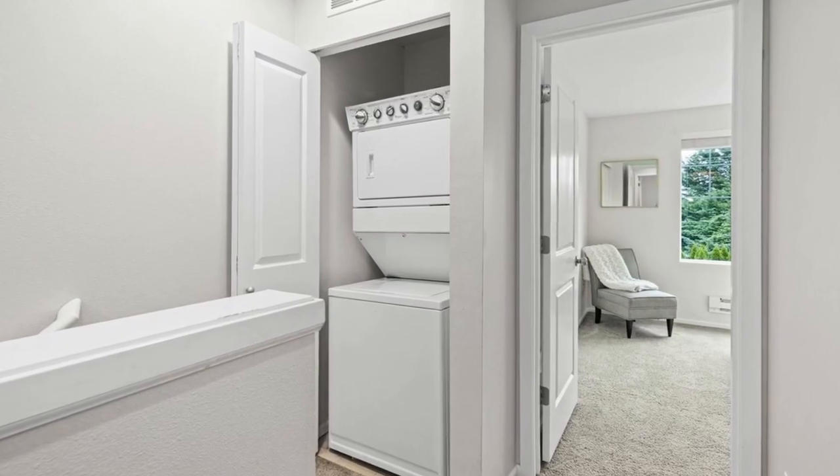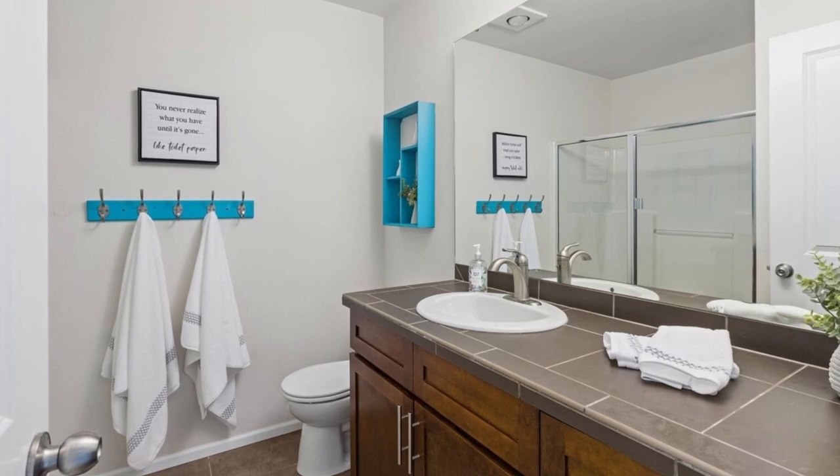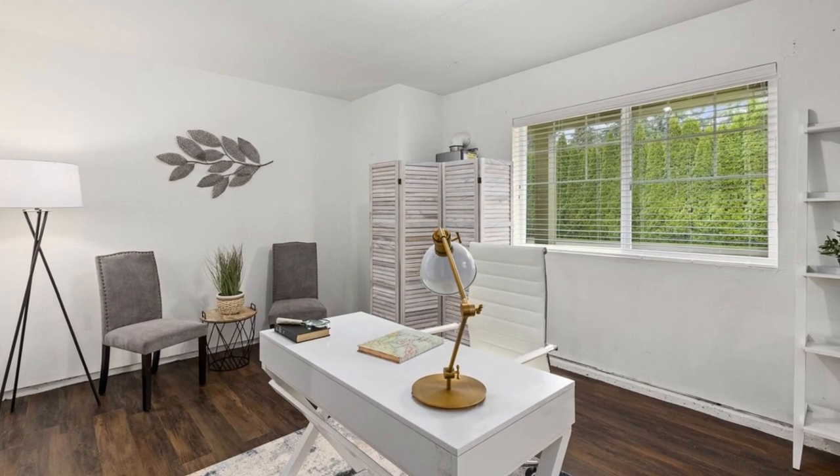Whether you desire a home office, exercise space, or hobby room, this bonus area has you covered. The community has no rental cap or special assessment and is pet-friendly, ensuring a welcoming environment for all.